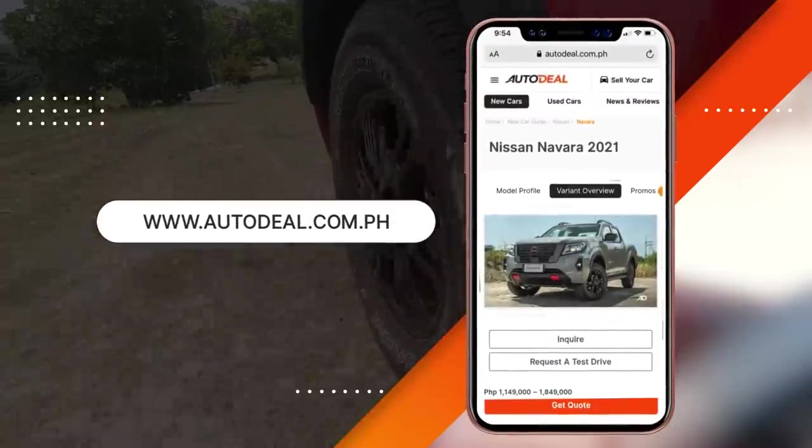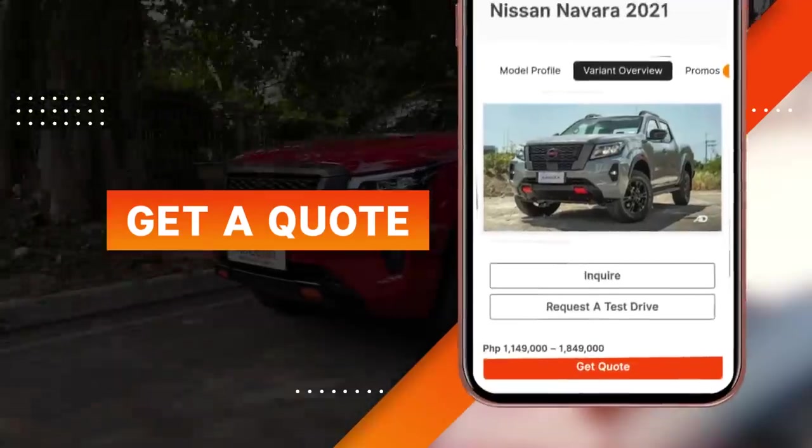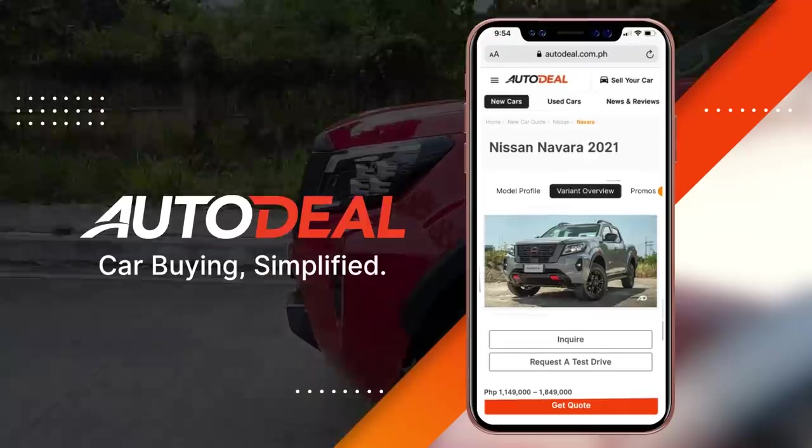Autodeal.com.ph can connect you to get the best quote from multiple dealerships near you. You can request and compare quotes from any dealership in the Philippines. Get the best deal with Autodeal.